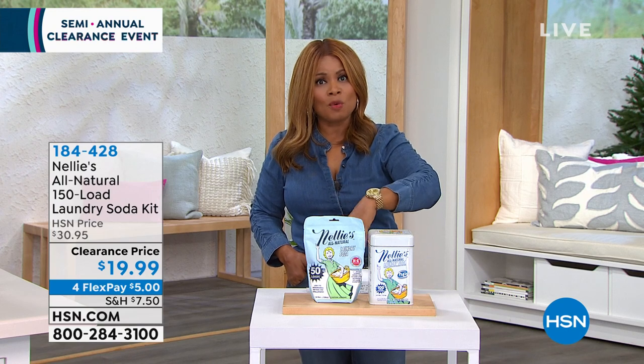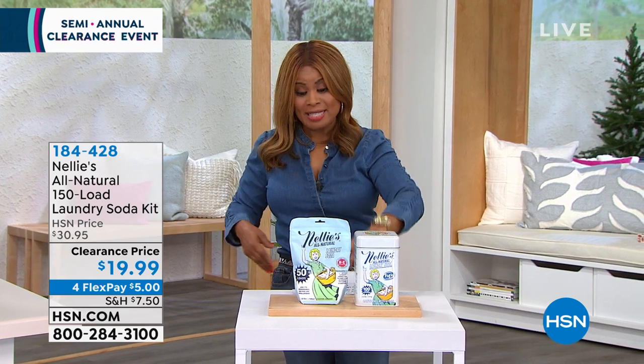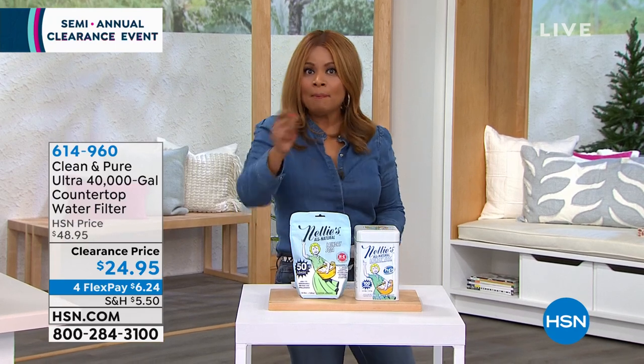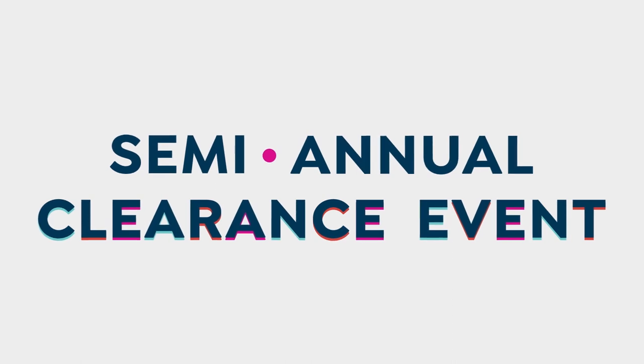I'm Marlo. Thank you so much for watching HSN. We are featuring our home clearance event. We only do this twice a year, so it's a great time to be able to shop and save on some of the products that you might have been eyeing or even have in your wish book.